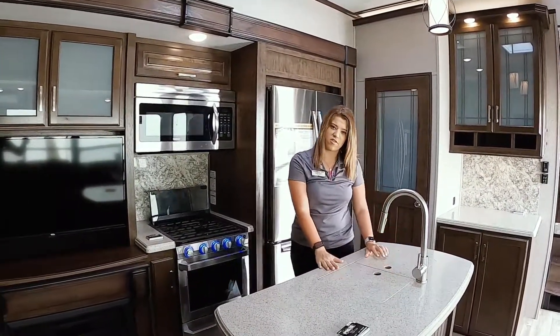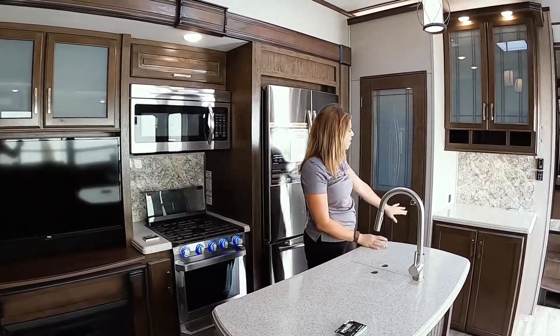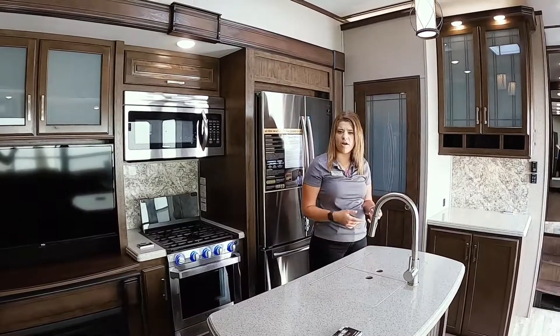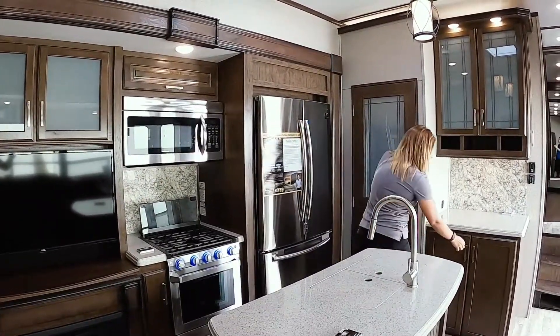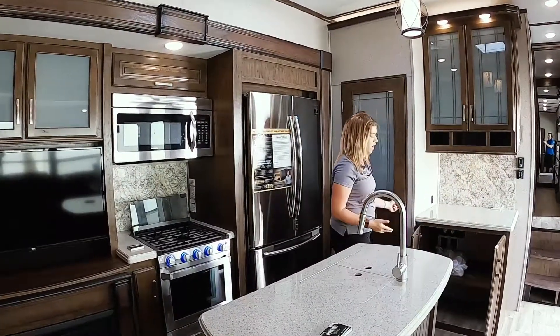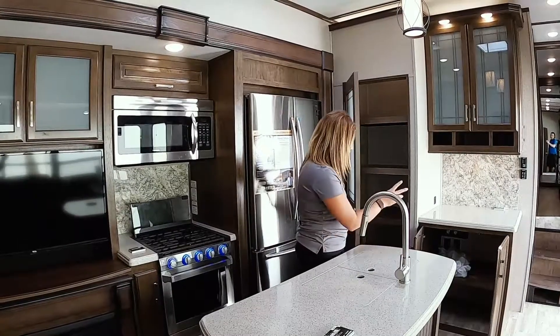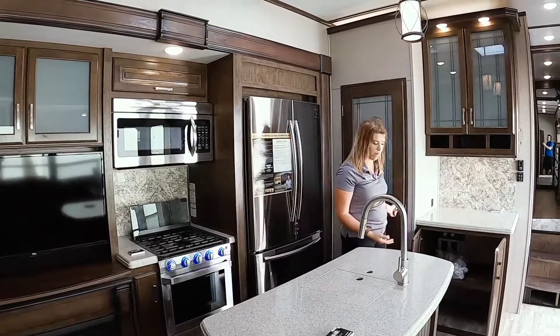You also have a convection microwave, an island with a big one-piece stainless steel farm sink, and all solid surface countertops. Right over here in this little hutch area, you can use this for a little coffee bar, rice cooker, anything like that — but you're also washer/dryer prepped in here, so you can actually do a two-piece washer/dryer. You can do your washer on one side and a dryer on the other side, or you can do a combo unit.